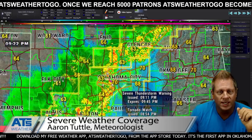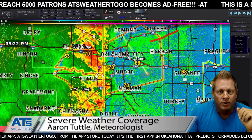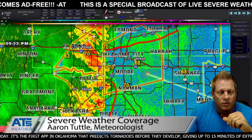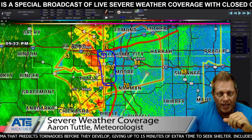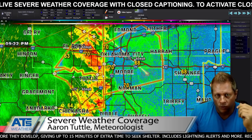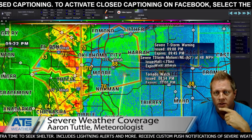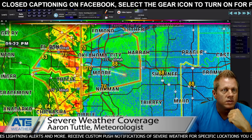QLCS stands for quasi-linear convective system — it's a fancy word for squall line. The outflow boundary goes up here and down here, so that means nothing will happen for the storms north or west of it. The only storms capable are the ones in between. Now these storms, if something were to happen, could rotate along that boundary line on the north side of town — that'd be an area to watch. So let's do a track on this — we're moving northeast at 48.